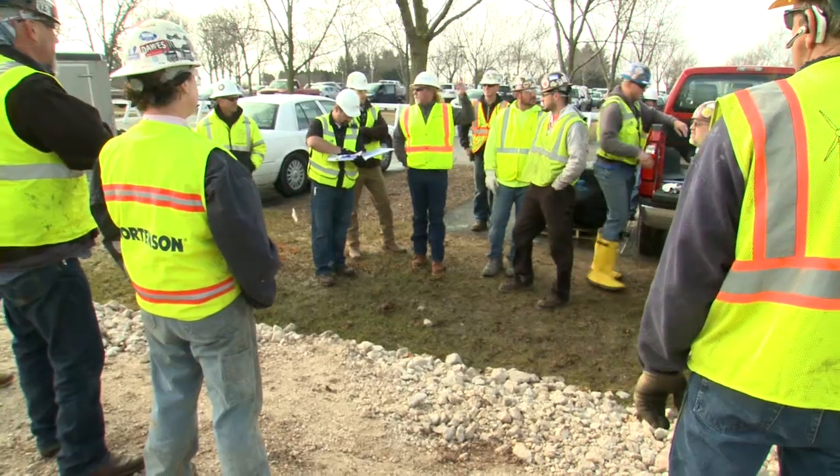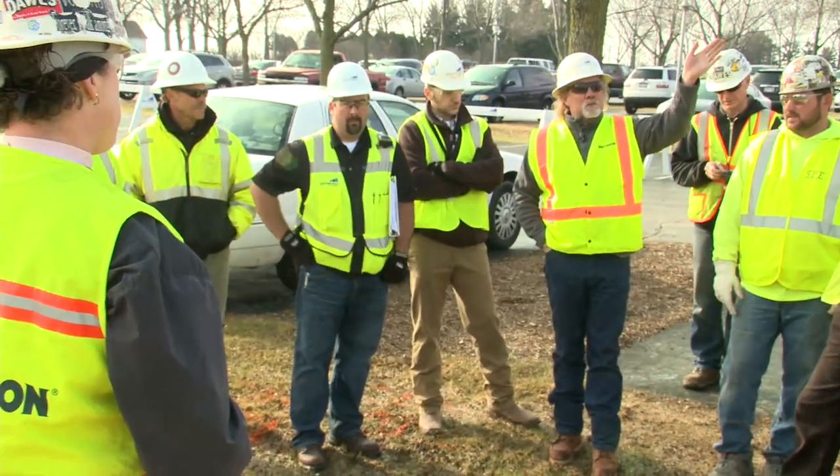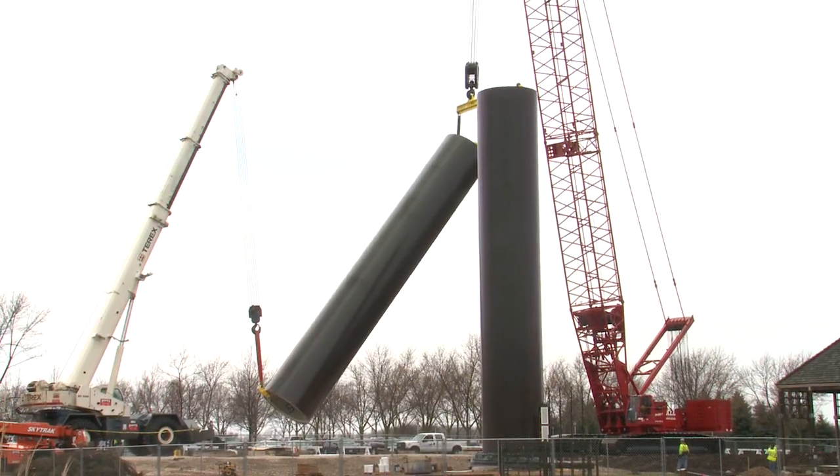We're going to get a rigging hung up on that end. We're going to pull this truck in, pick it up, swing it over, stand it up, and send it.